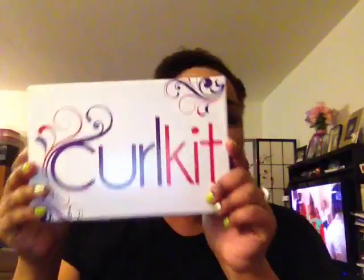Hey guys, it's time to unbox our March Curl Kit. Curl Kit is a monthly subscription of $25.00. You get a random box of products — you never know what's going to be in the box. Once in a blue moon they might give you a little hint on their website, but 90% of the time you don't know what you're going to get.